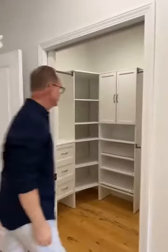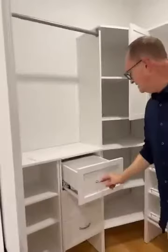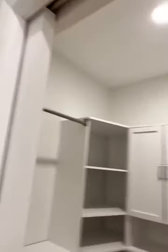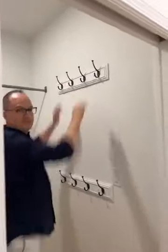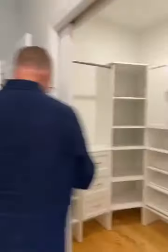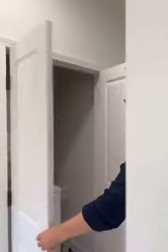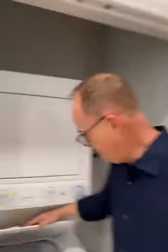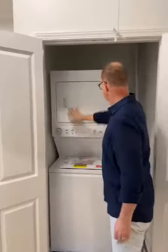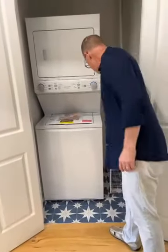There's a walk-in closet with lots of storage shelves, drawers — soft-close drawers — lots of shelves, and plenty of hanging space. It has a pocket door if you want to close it or just leave it open. There's also in-unit laundry with a full-size washer and dryer, brand new, never been used, and a little rack for storing your laundry supplies — detergent, dryer sheets, and whatnot.